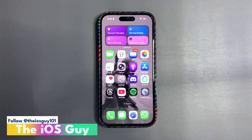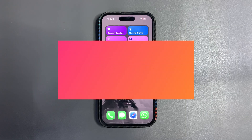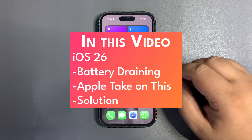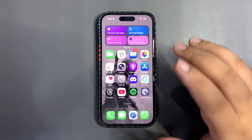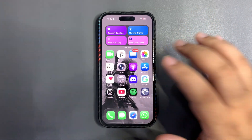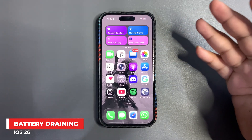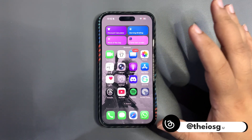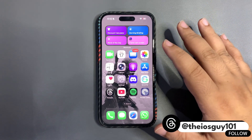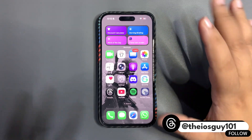Welcome back to the channel guys. In today's video I'm going to talk about a really important topic — the battery draining on iOS 26. I'm getting so many comments and seeing so many posts on Threads, everyone is talking about the battery drain. Even friends and family are talking about it. The battery life is not that impressive — not that good. Even the RC update was better.